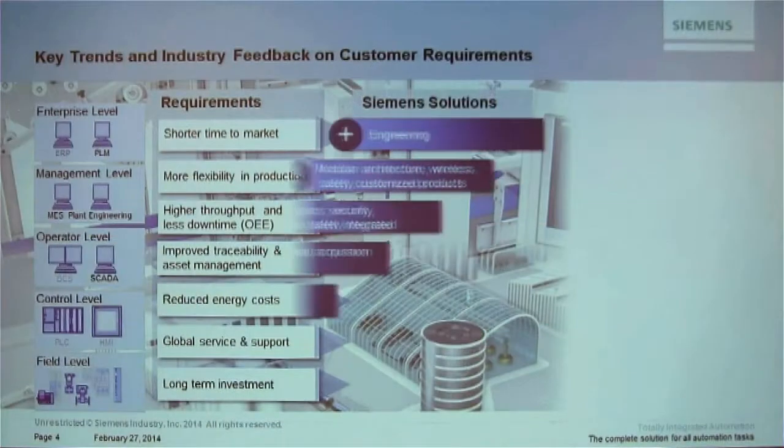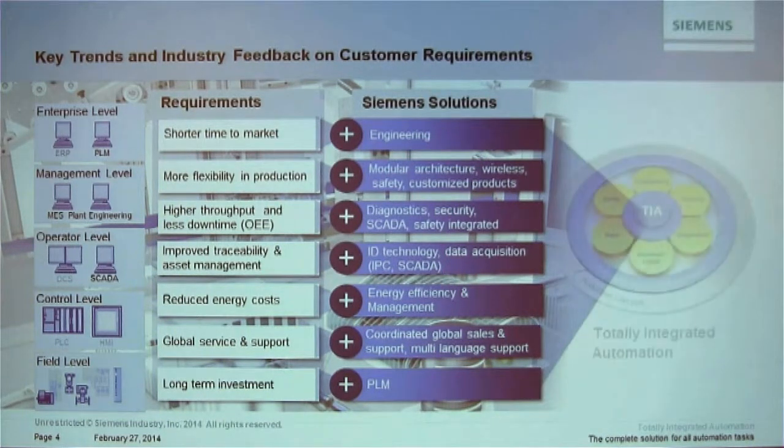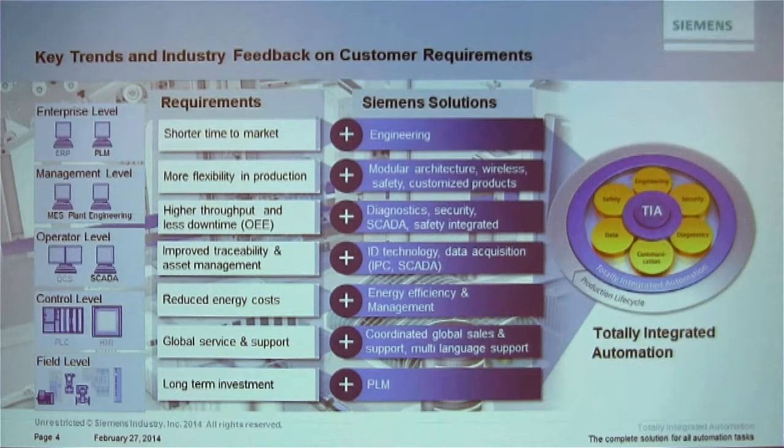What are the solutions Siemens offers? Engineering features that deliver shorter time to market, flexibility through modular architecture, wireless safety, and customized products. Throughput through diagnostics and data solutions, energy efficiency and management, and global support. All of this together is the Totally Integrated Automation concept — the complete solution — not just one piece or component for part of your process.